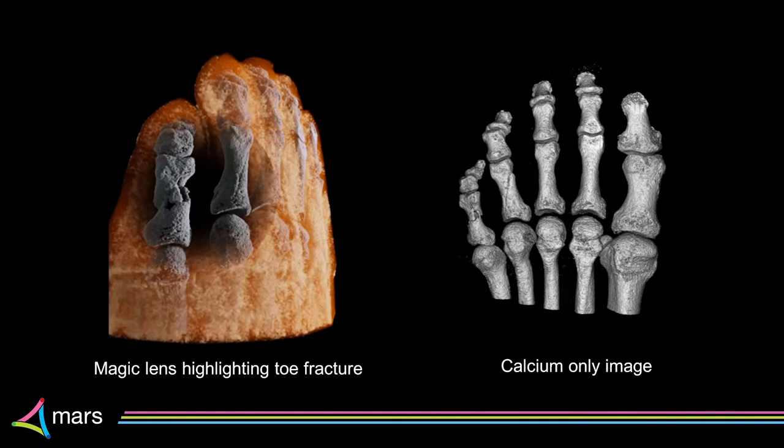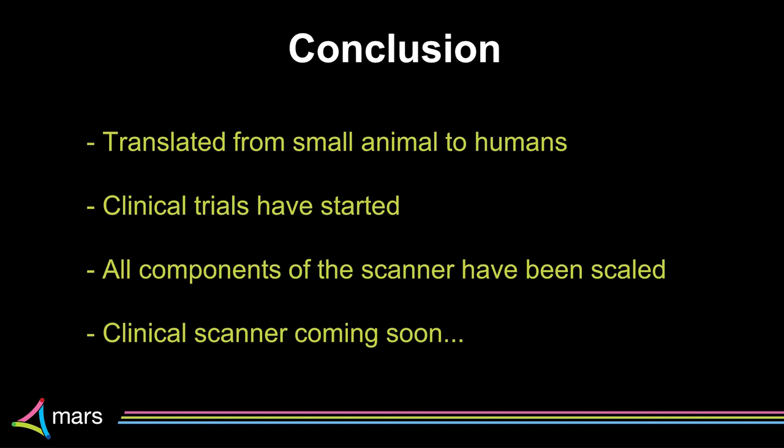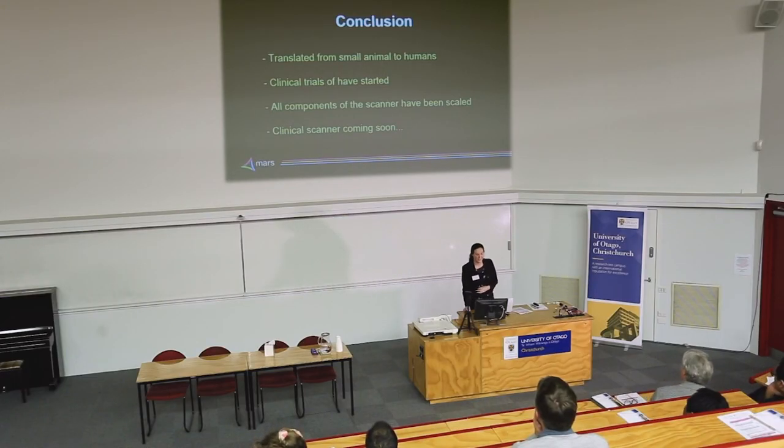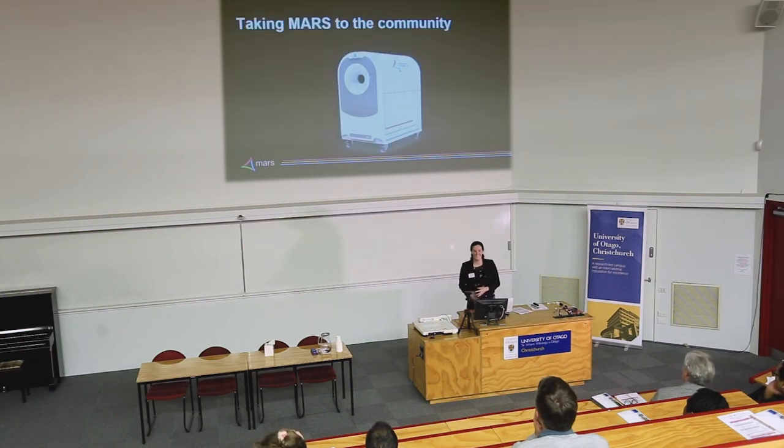Hopefully we've shown that we've translated this scanner from the biomedical and pre-clinical space to humans. The clinical trials have started, they're ongoing, and they're scaling up. Our machine has gone from being a large pre-clinical scanner to being a small point-of-care scanner, and that'll be ready really really shortly. Thank you.